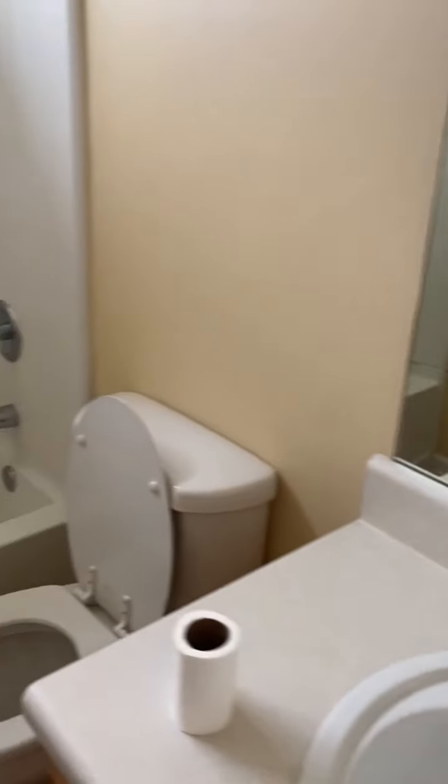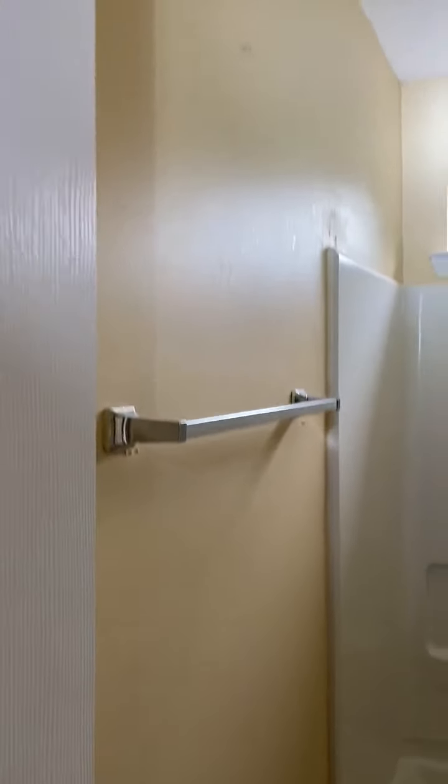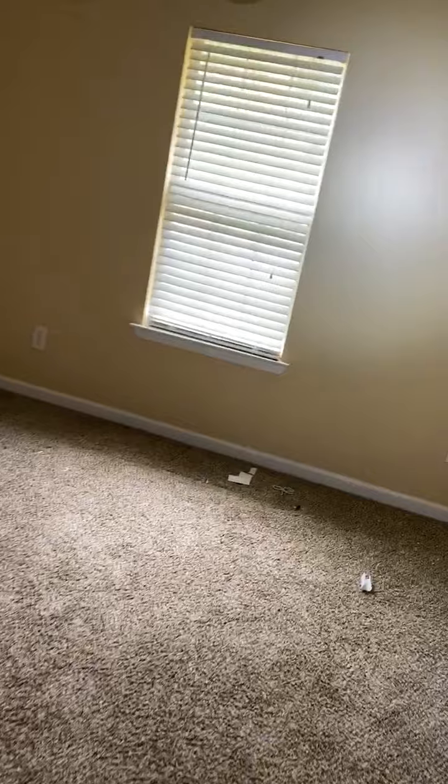Bedroom number two. This house has three bedrooms. Hall bath. Bedroom number three.